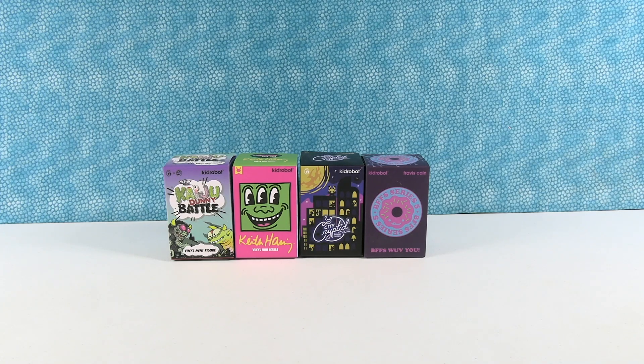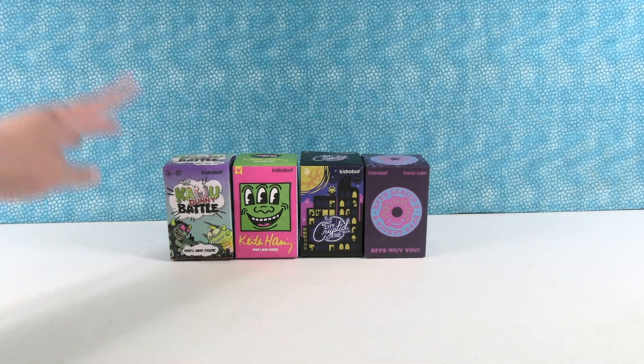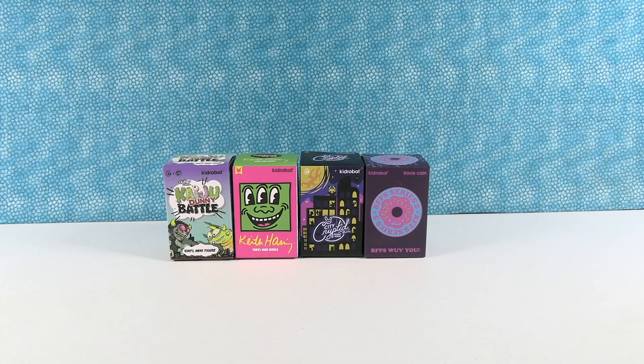Hey guys, it's Shannon and Paul and welcome to another Quick Hits video, where today we open really cool stuff really fast. We have some cool figures from Kidrobot and we would like to thank them for sending these to us. We have four different series. Pick a series and let's open it.